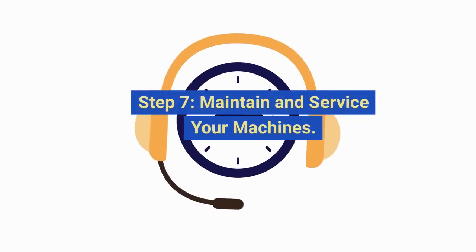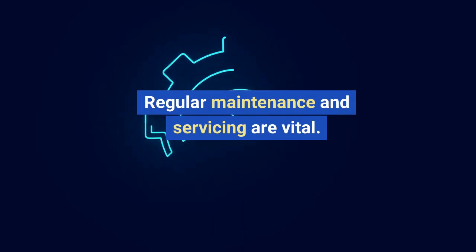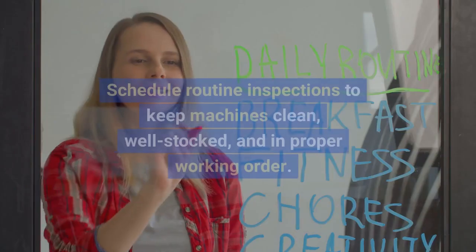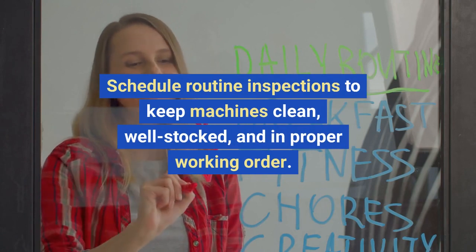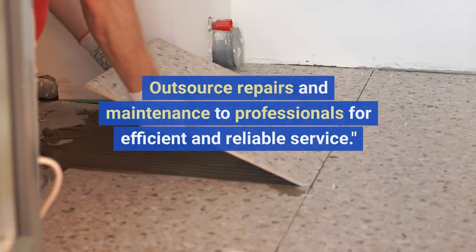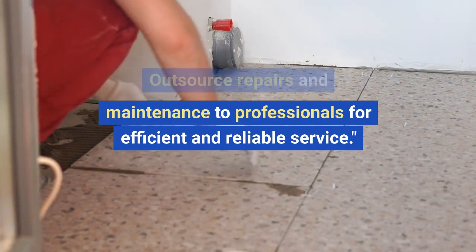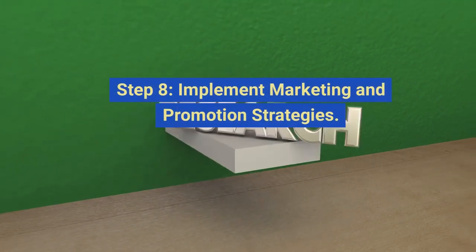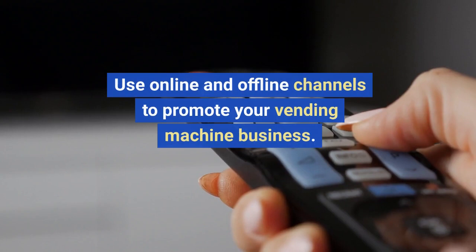Step seven: maintain and service your machines. Regular maintenance and servicing are vital. Schedule routine inspections to keep machines clean, well stocked, and in proper working order. Outsource repairs and maintenance to professionals for efficient and reliable service.